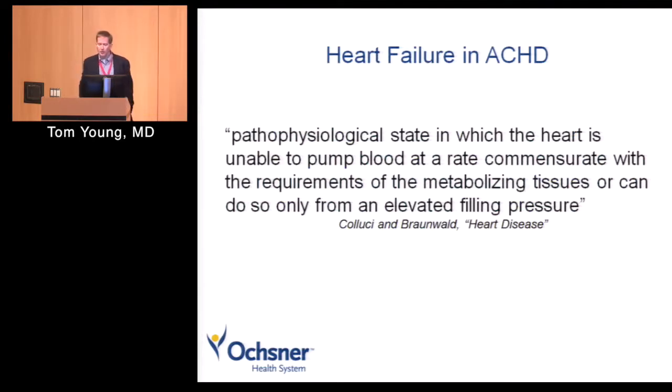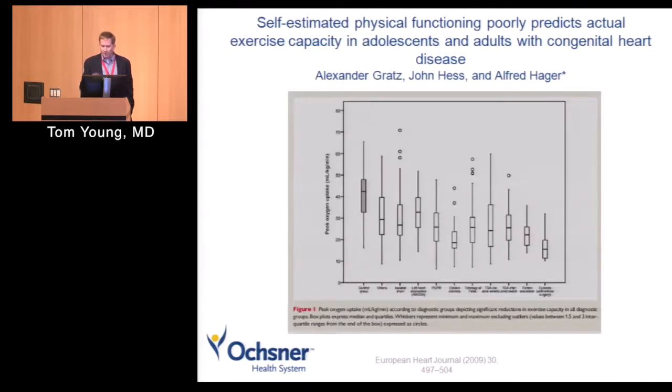Heart failure is simply the heart not being able to keep up with the metabolic demands of the body. We see all the typical symptoms — exercise intolerance, orthopnea, edema — in these adults. But I caution you: exercise intolerance can be tricky with our adult congenital heart disease patients. This study measured peak oxygen uptake — the most objective measurement we have for how well you do with exercise. Here are our normals, and here's a large population with lots of different types of adult congenital heart disease.